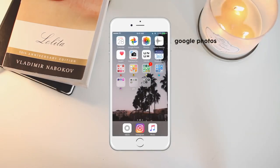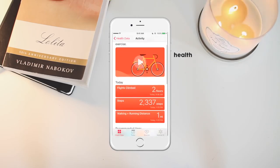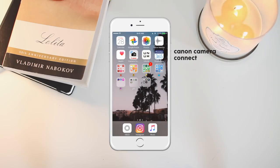Then I have Google Photos, which is what I use to back up the photos on my iPhone to my Google account instead of using storage on my iPhone. Then I have the Photos app, which is pretty typical. Then I have Voice Memos, which I don't really use. Then I have the Health app — I kind of use this to track my steps. Then I have Canon Camera Connect, which I use to connect my Canon G7X if I want to get a photo and don't have access to my computer — it's Wi-Fi enabled.